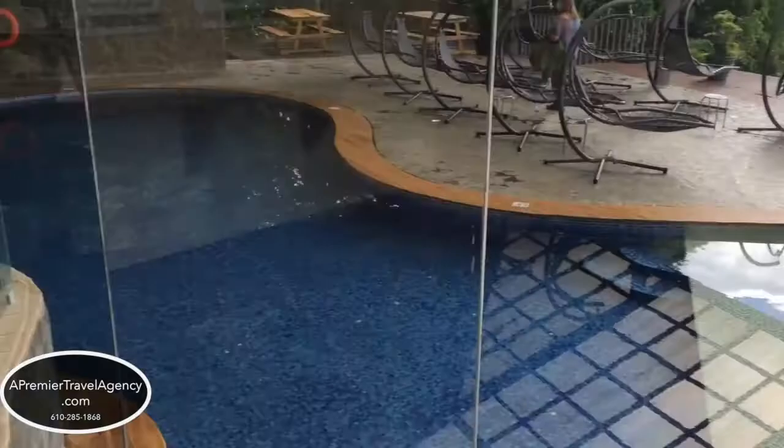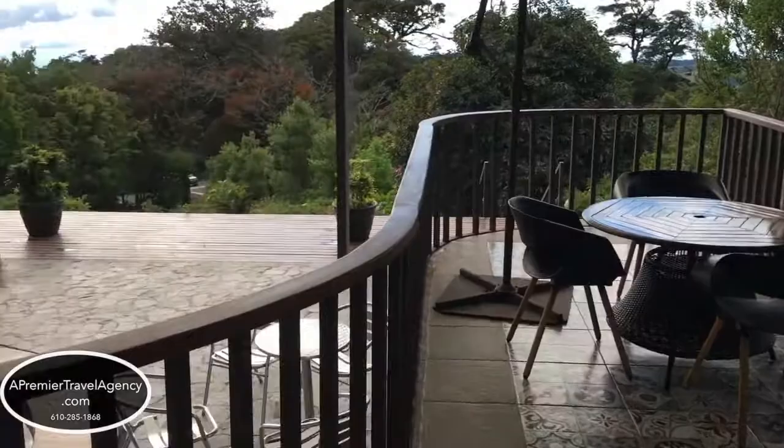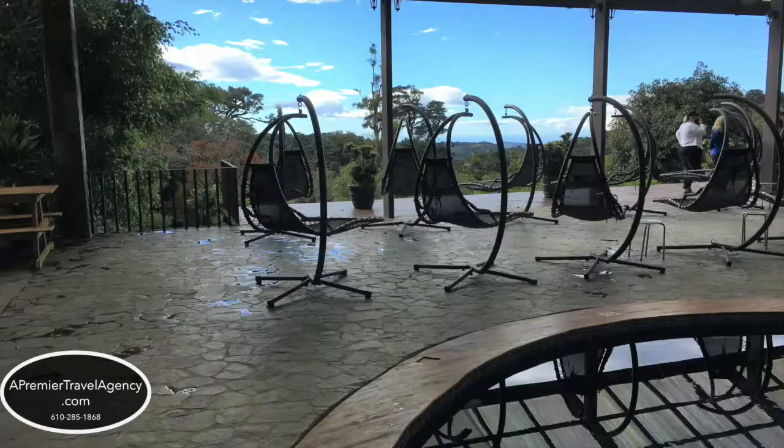The swimming pool is set downstairs on the flight below. They have really nice hanging chairs to sit in, as well as lawn chairs on the green lawn. It is a very relaxing and peaceful place to be after you've been doing your sightseeing and touring.